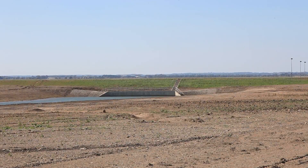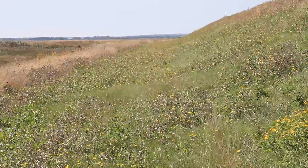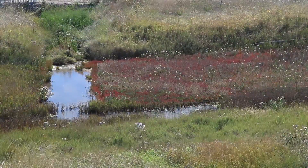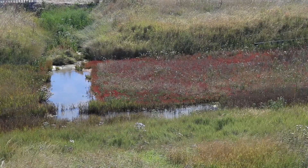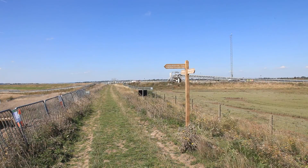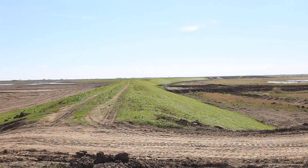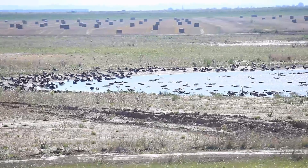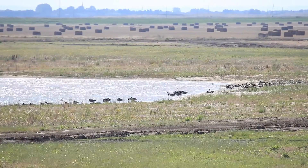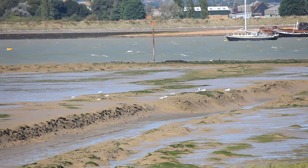Nature has already begun to reclaim her territory, and a lot of colourful areas still remain to be seen, especially during summer. Improvements have already begun in signposting and information, as well as new pathways for visitors. Further inland, on the salt marshes and mudflats of the River Crouch, are to be found multiple opportunities for bird watching.